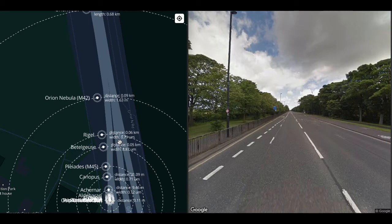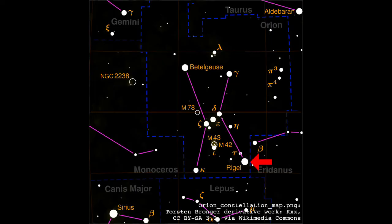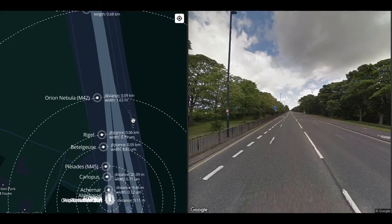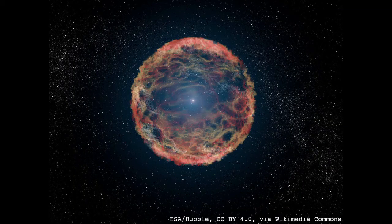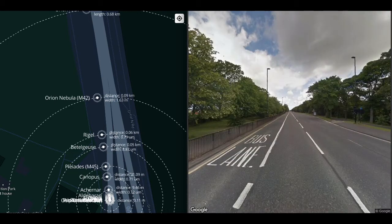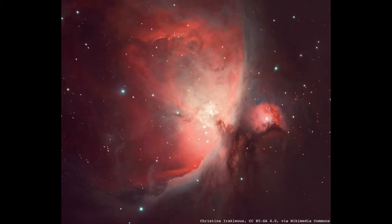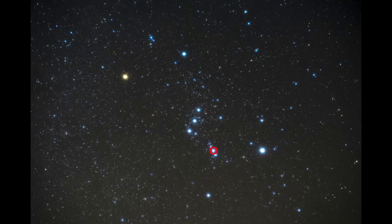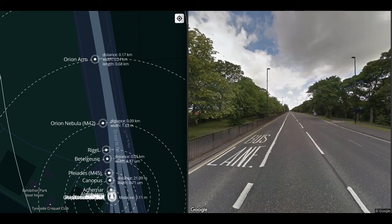At 60 meters we get to Rigel, 800 nanometers across — the length of a bacterium. Rigel is a B8I star, a blue supergiant and the seventh brightest star in the sky. It is also very close to the end of its life and will soon explode in a type II supernova, at which point Rigel will be the brightest object in the sky after the Sun and the Moon. At 90 meters we get to the Orion nebula, 1.6 meters wide at this scale — also known as Messier 42, visible to the naked eye on the sword hanging off Orion's belt. It is 24 light years across.